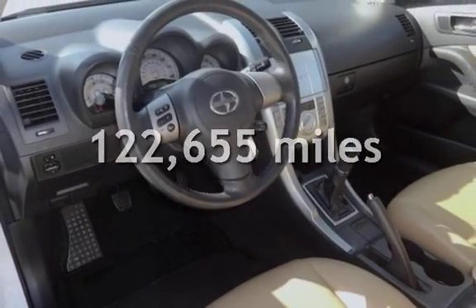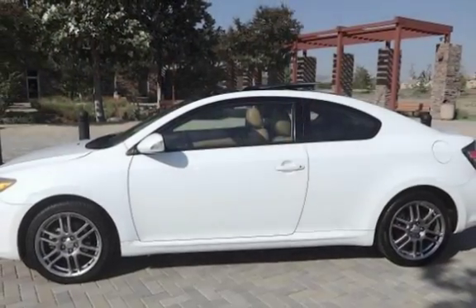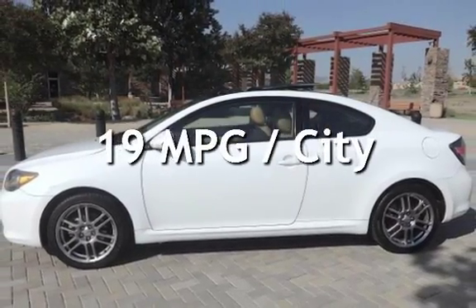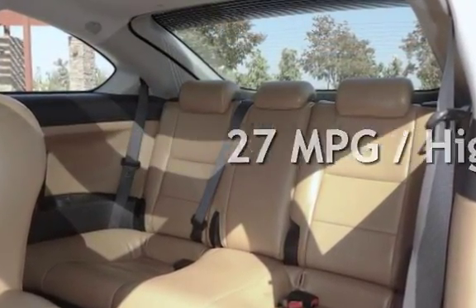This Scion has less than 123,000 miles on the odometer. Estimated fuel economy for this vehicle is 19 miles per gallon in the city and 27 miles per gallon on the highway.